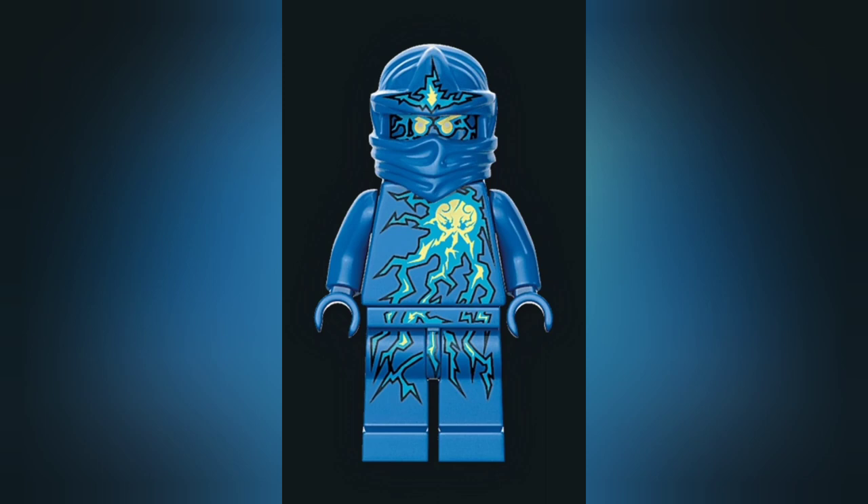Number 5 — probably not too much of a shocking surprise, pun intended — is the absolutely amazing Electric NRG, or True Potential, J suit. This has got to be my favorite NRG suit. The lightning just looks incredible, and the J symbol with the electricity looks even better. It's an incredible-looking suit that definitely just pops as soon as you see it, so it was absolutely going to make this list.